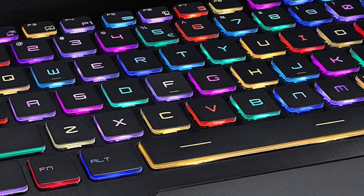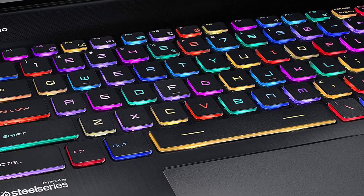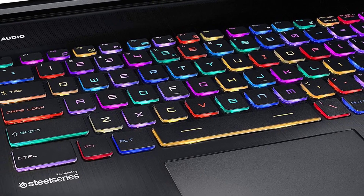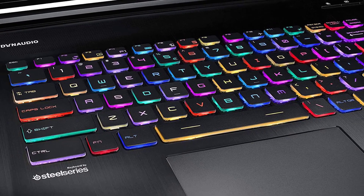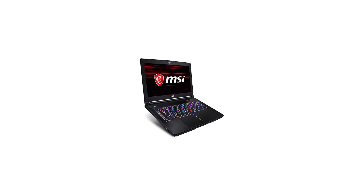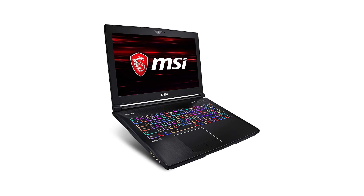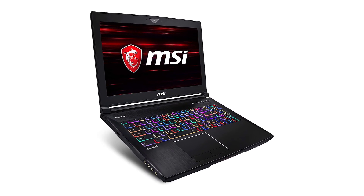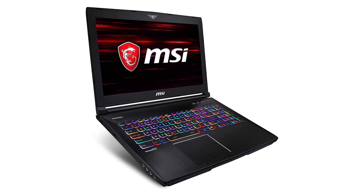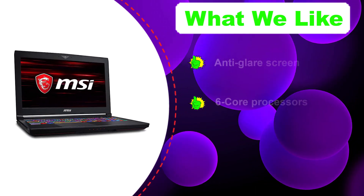Number two: MSI GT63 Titan 052. The MSI GT63 is an excellent option for video editing, largely because it was designed for the gaming industry. Gamers and video editors look for the same features in a laptop — a fast refresh rate and high-end visuals — and the GT63 delivers both. It's built with an eighth-generation i7 CPU and an NVIDIA GeForce GTX 1080 graphics card capable of keeping up with all your video editing needs.